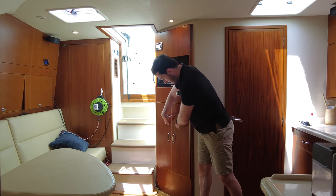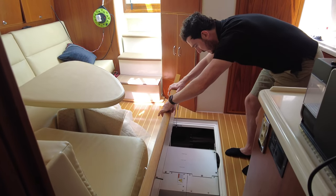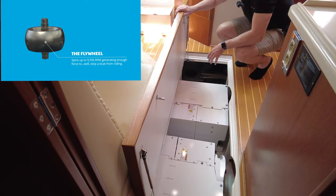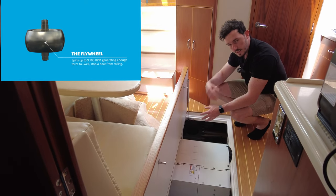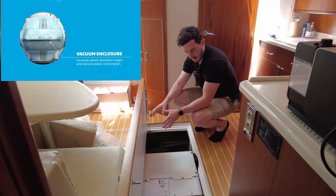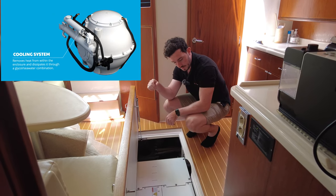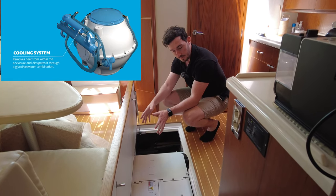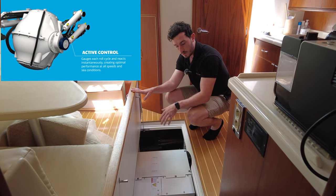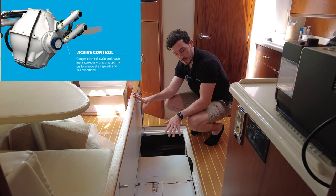Opening this hatch you can see the two Seakeepers. If you don't know how they work: there's a weighted ball inside that spins at thousands of RPM, and that centers the boat's gravity, making the boat stop pitching and rolling. These are really nice to have — if you're fishing at anchor it keeps the boat as still as possible, and when you're underway and the boat is getting hit by waves, it keeps it as level as possible.